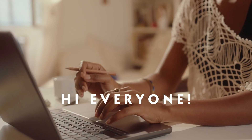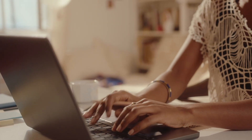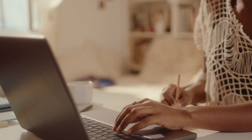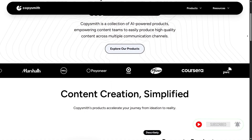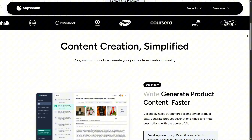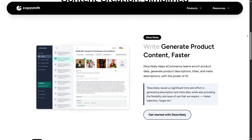Hi everyone, I'm really glad you're here because today we're diving into a tool that's getting a lot of attention in the content creation space. The platform is called Copysmith and it's designed to help writers, marketers, and e-commerce teams create content faster, smarter, and more efficiently. If you've ever felt overwhelmed by the amount of writing on your to-do list, this tool might be worth your time.